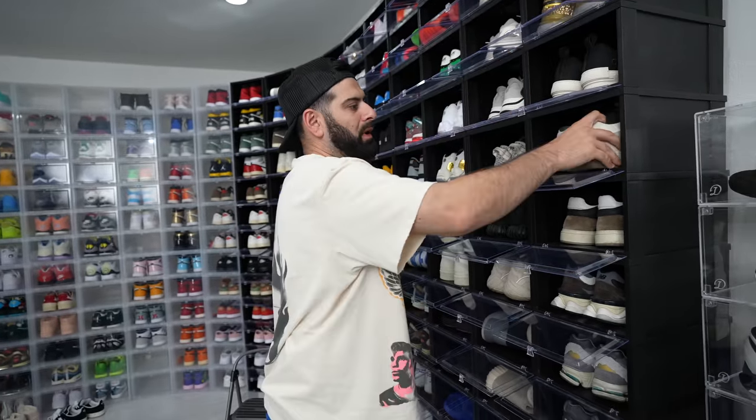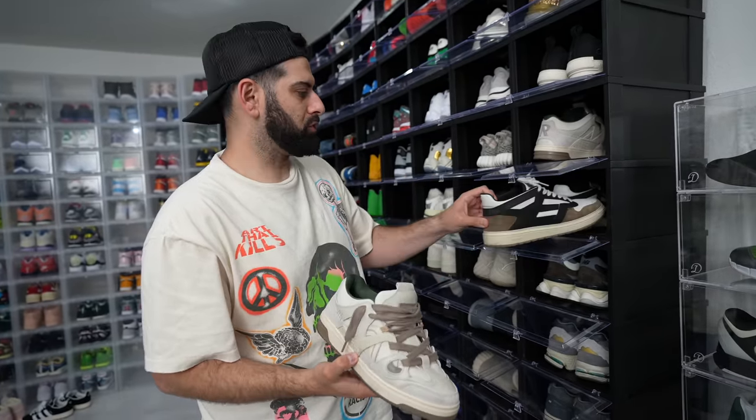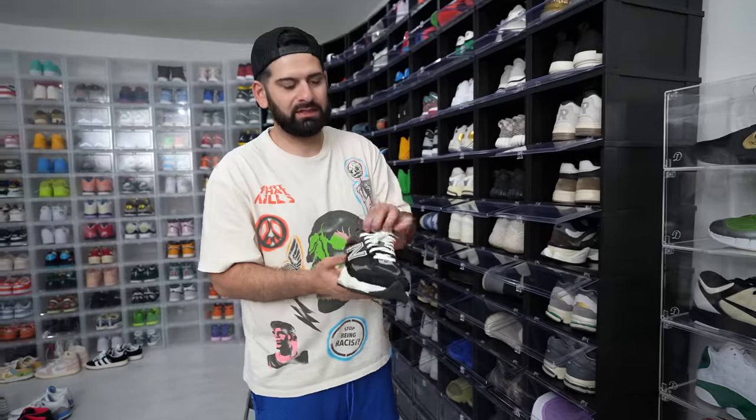Got some Dior shoes right here. A couple of Represent shoes — as you guys know, I've been working with Represent. This is their Bully shoe and this is their Reaper shoe. A couple of New Balances — yes, I'm new to the New Balance hype, I will admit. But I do love the 9060. This is one of the more comfortable shoes.